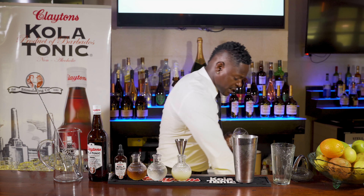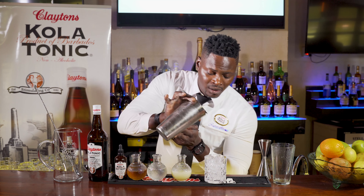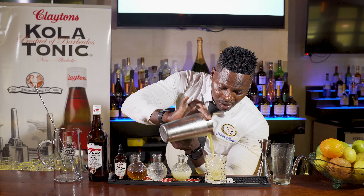We're going to take some fresh ice into our glass, and we're simply going to strain this beautiful libation.